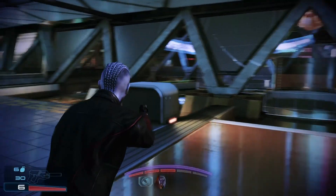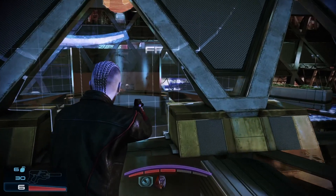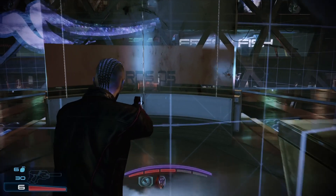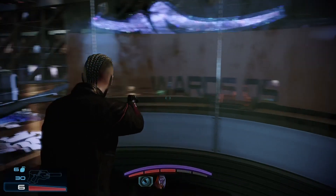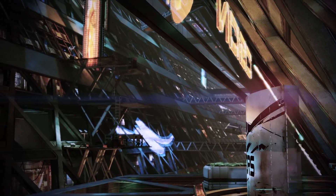Hello everybody. My name is Misto and today we're looking to see who has the best drop between three of our favorite characters: Rex, Legion, and Grunt. Shall we have a look and see who can smash the hardest and the best.